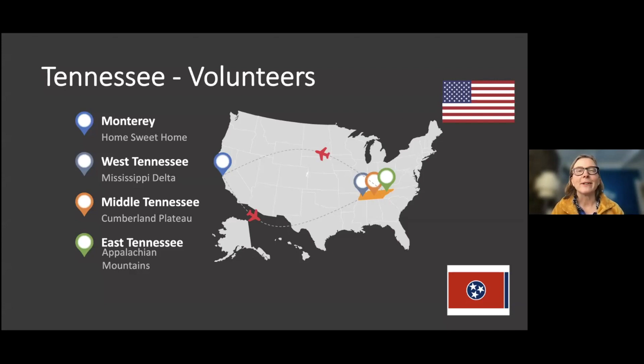Thank you for joining me on a whirlwind tour of the state of Tennessee. And yes, Tennesseans do wear shoes — for school and church. Thank you, Madam Toastmaster.